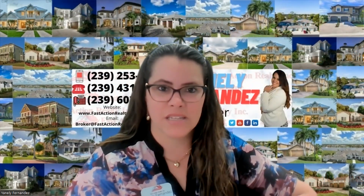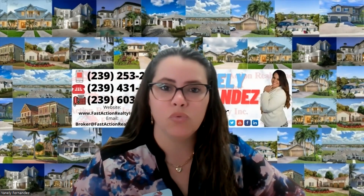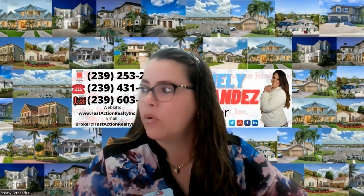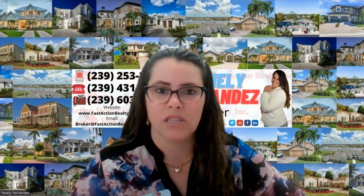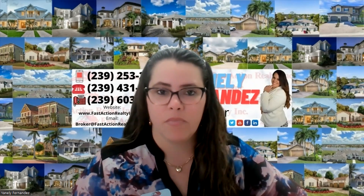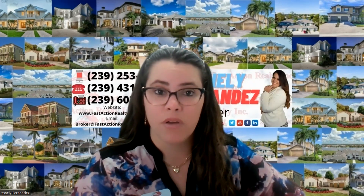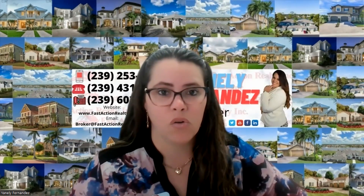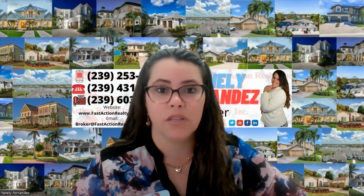We've sent in the wire and we are on to our next step: inspections. We do recommend you do full inspections on properties depending on the year of the home. It is not a requirement — the lender does not require it, and if you're buying a home cash it is not required — however we do recommend it 120 percent because it has saved a lot of buyers from investing in a home that they're not willing to fix.